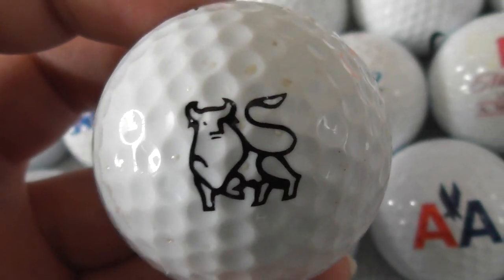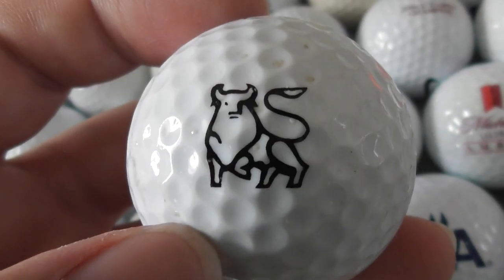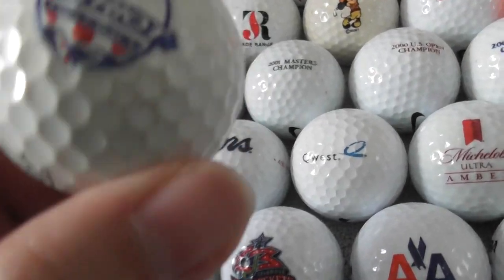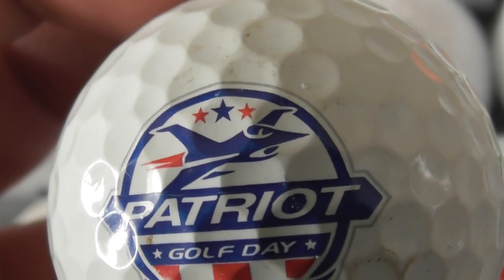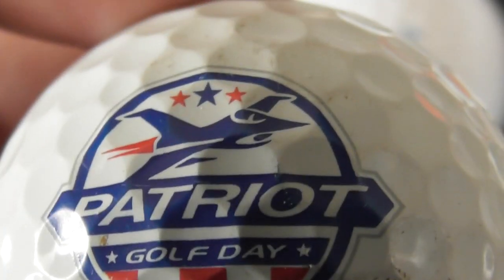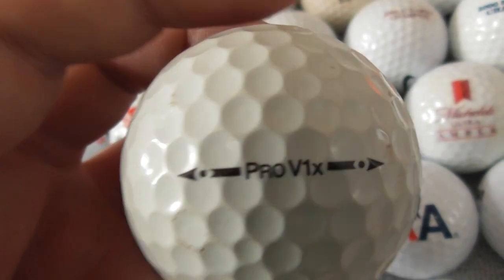Looks like a ball to me. Titleist — and it says nothing, so I've got no idea what that's supposed to be, what business. Next: this is one I definitely wanted — Patriot Golf Day, and it's got a fighter jet as the logo. That's why I would have wanted it — anything to do with fighter jets I would want. Patriot Golf Day — I like that logo. And that's on a Titleist, so that was a really good one for me.